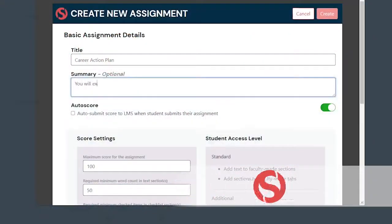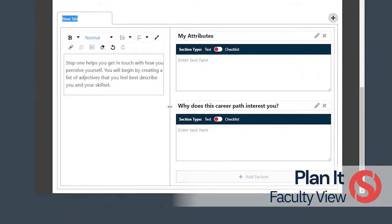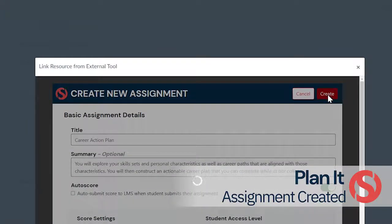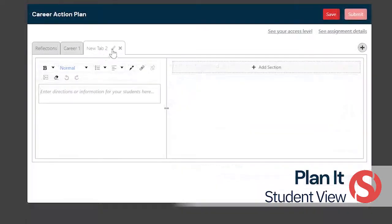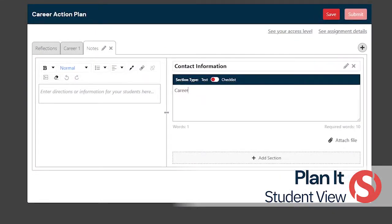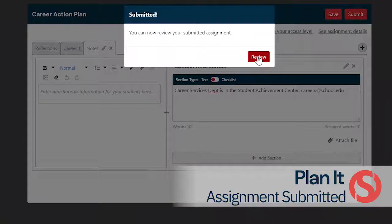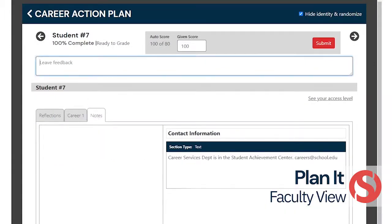Plan It is a customizable digital tabbed notebook that helps students break large projects into actionable steps. Faculty customize the planner for their course-specific project or goal, as well as choose the students' editing level. In this example, at the beginning of the semester faculty created most of the layout to guide students, but towards the end of the course students design their own layout. Plan It puts an emphasis on ownership of the process; by visualizing the path to their goals and organizing actionable steps, students improve essential skills such as visualization, organization, and responsibility.